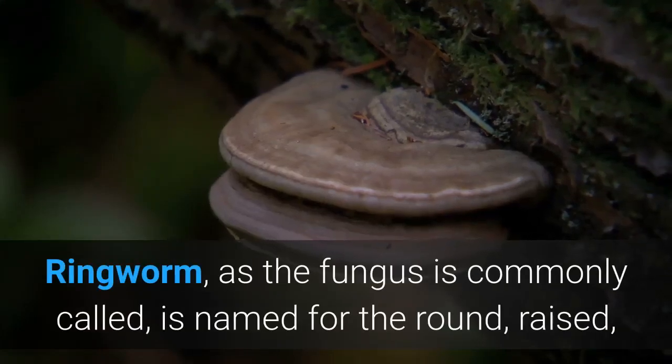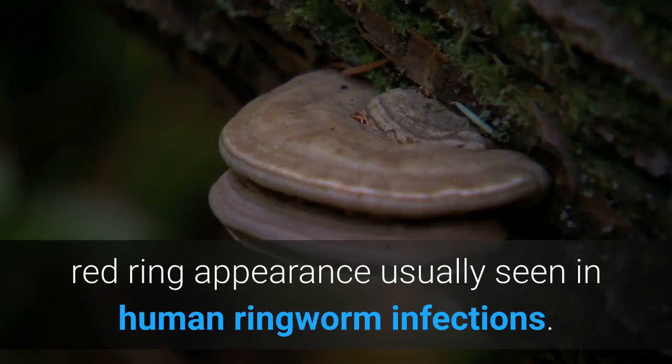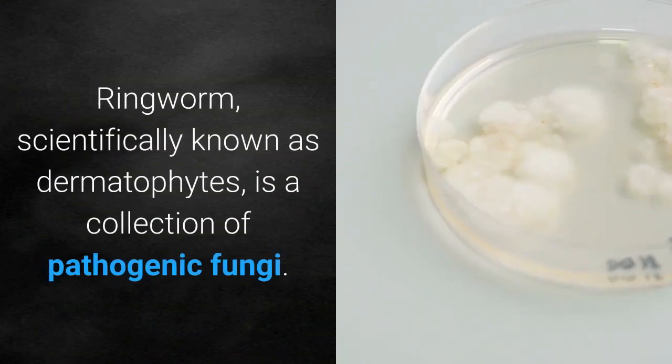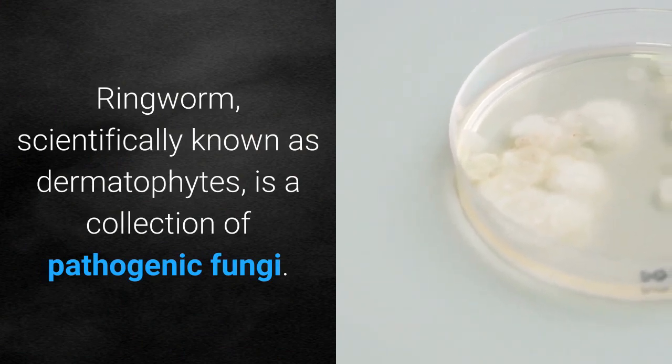Ringworm, as the fungus is commonly called, is named for the round, raised, red ring appearance usually seen in human ringworm infections. Ringworm, scientifically known as dermatophytes, is a collection of pathogenic fungi.